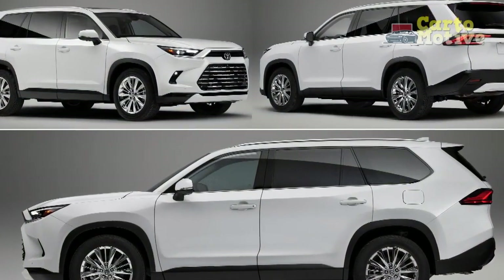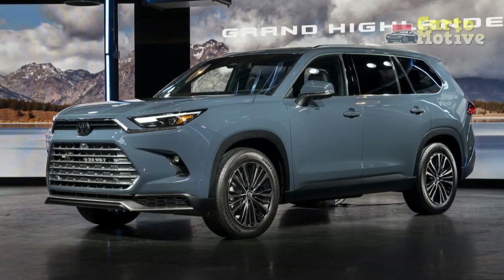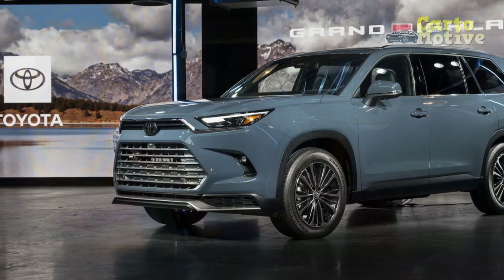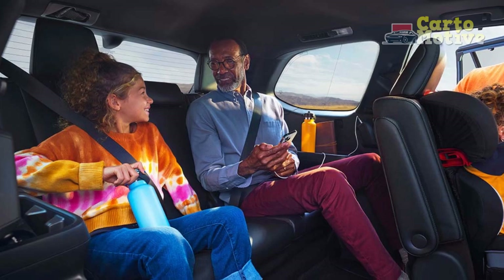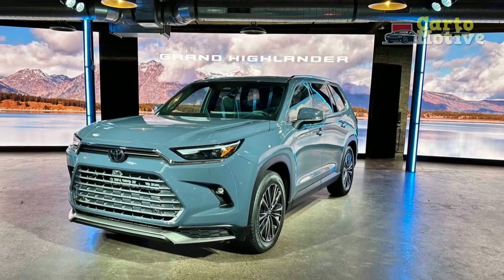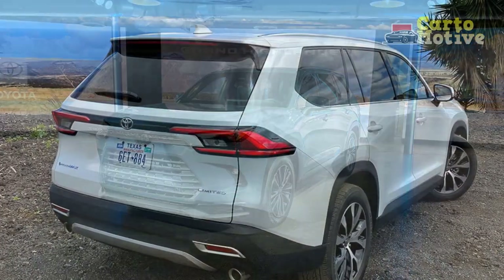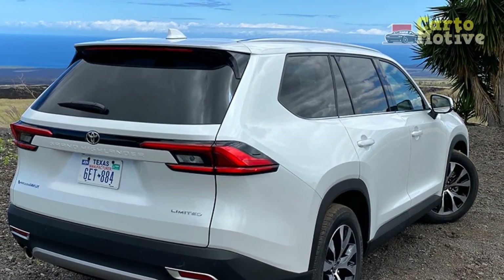5. Infotainment Learning Curve: Despite being feature-rich, the advanced infotainment system might have a learning curve for users unfamiliar with its interface. 6. Ride Comfort: Some road imperfections might be felt more prominently due to the SUV's larger size and suspension setup. 7. Competitive Segment: The SUV market is highly competitive, and while the Grand Highlander offers a strong package, potential buyers might also consider other well-regarded models in the same segment.